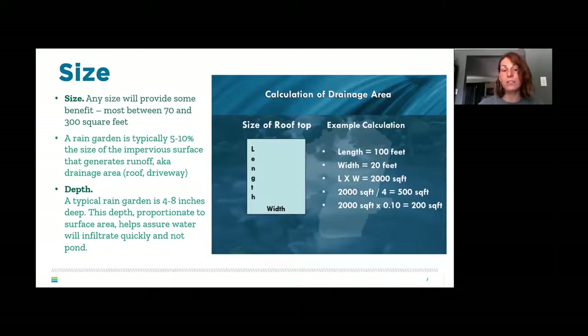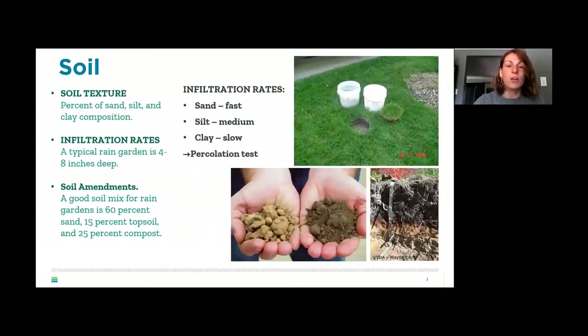Depth should be about 4 to 8 inches, proportional to surface area and dependent on soil quality. Sandy soil drains very quickly, silt is medium, and clay is very slow. You can do a percolation test or a mason jar soil test — fill a jar with soil and water, let it settle, and the layers of clay, silt, and sand will appear. This gives you a rough percentage of your soil type cheaply and easily.